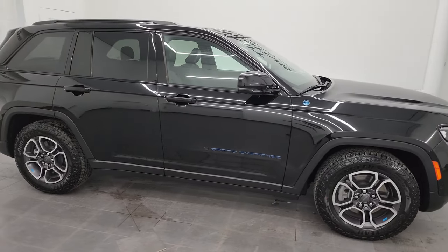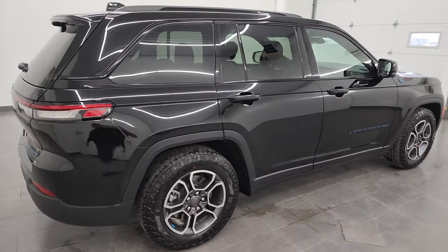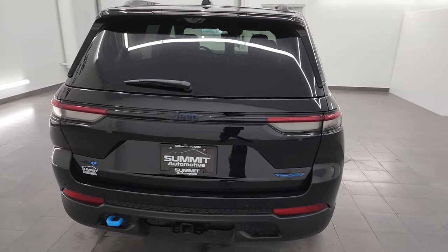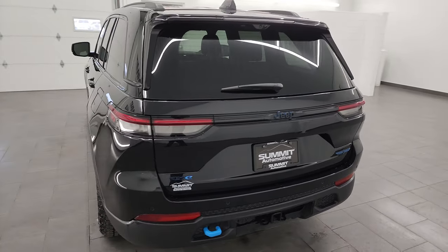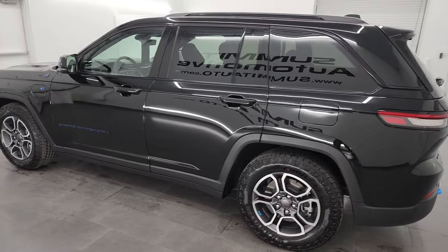Hey, this is Brett and this 2022 Jeep Grand Cherokee Trailhawk 4xE is stock number 22J134A. I am here at Summit Automotive in Fond du Lac, Wisconsin, your new and used Jeep and Jeep Grand Cherokee headquarters.